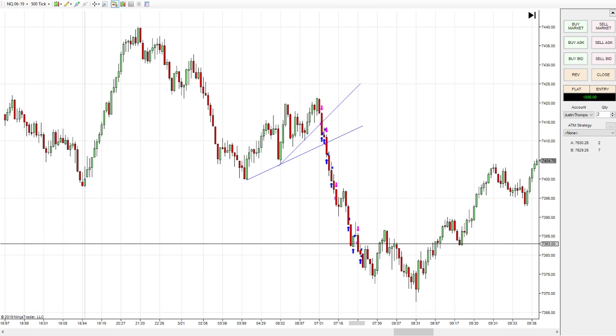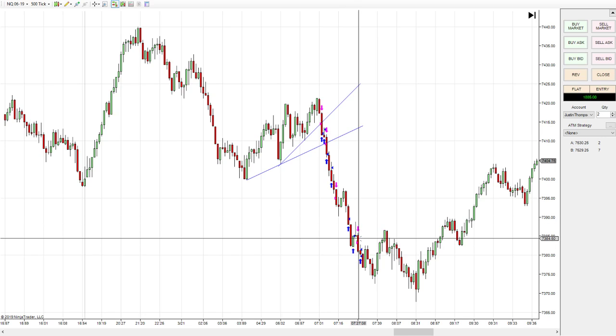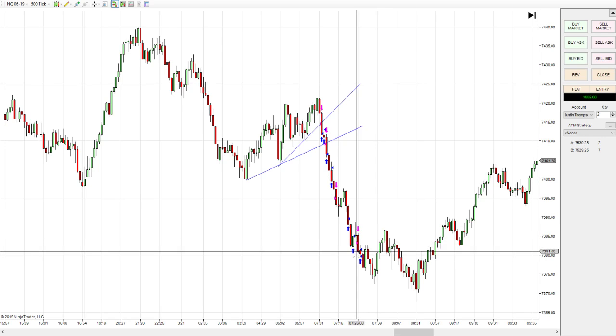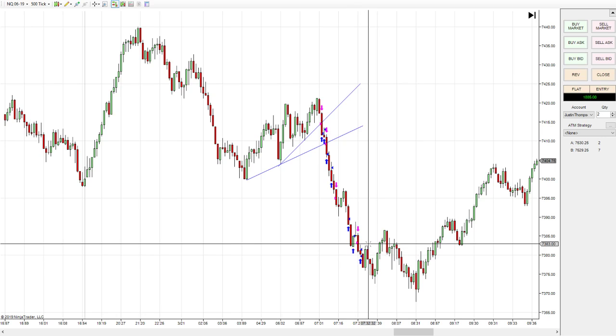I thought I'd take one more trade to see if I could get over a thousand for the day. I took one more short — it had a little pullback and was heading back down. I hit the thousand dollar even mark and quit trading there at 7:30.